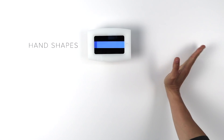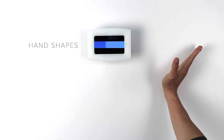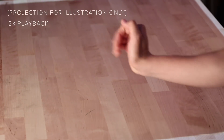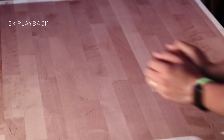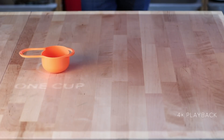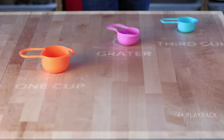We can also recognize hand shapes for gesture control, including palm, fist, stop, wall, or corner, and two-handed poses such as V, circle, and heart.